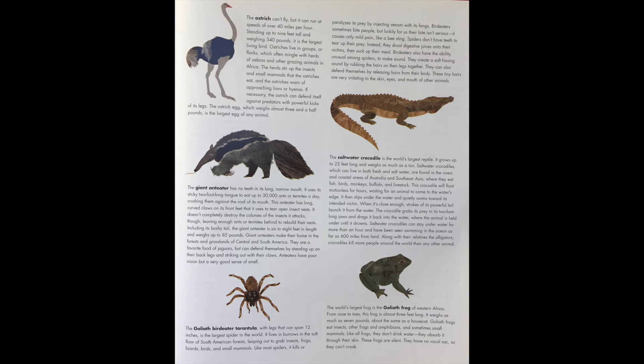Including its bushy tail, the giant anteater is 6 to 8 feet in length and weighs up to 85 pounds. Giant anteaters make their home in the forests and grasslands of Central and South America. They are a favorite food of jaguars, but can defend themselves by standing up on their back legs and striking out with their claws. Anteaters have poor vision, but a very good sense of smell.